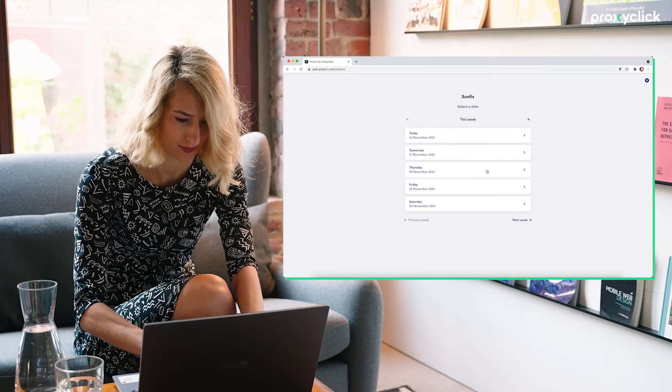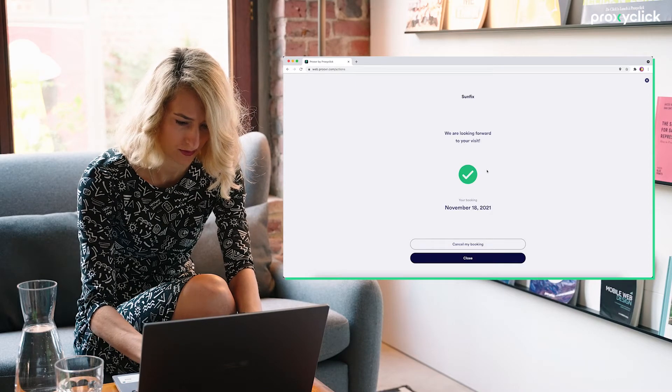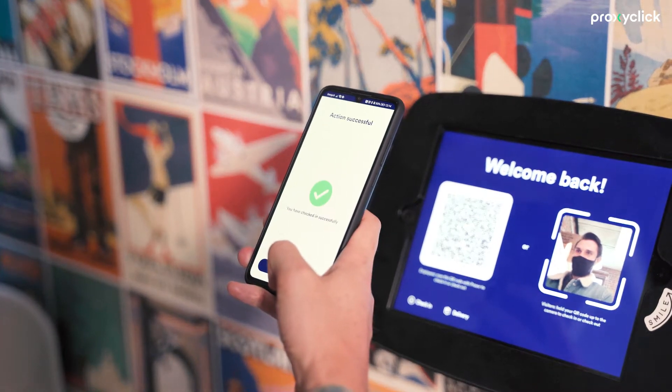For example, they might decide to book the day they're coming in using their desktop computer, and then use the browser on their phone to scan the QR code on the kiosk and check in.